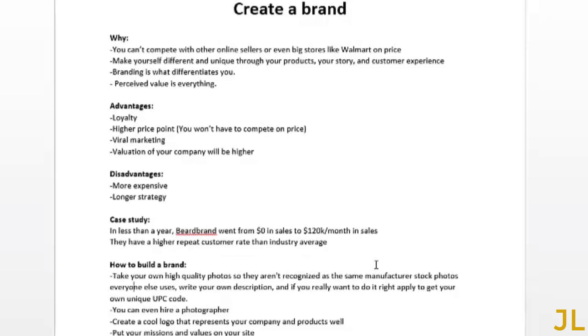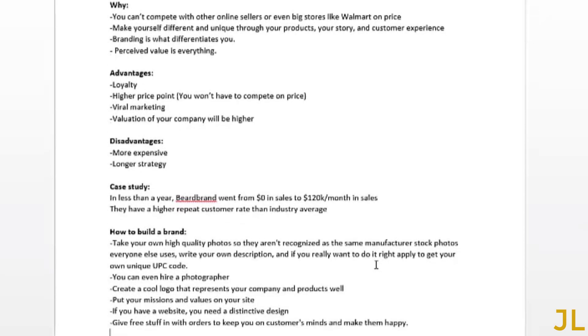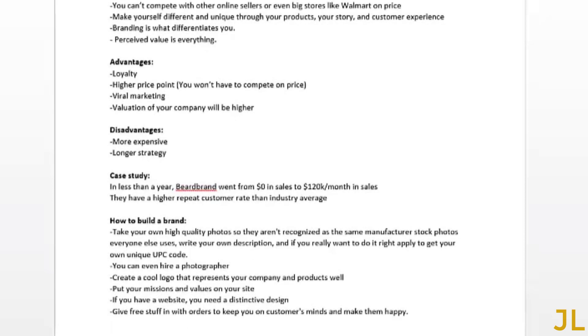Take your own high-quality photos so they're not recognized as the same stock photos everybody else uses. Write your own product descriptions, and if you want to do it right, apply to get your own unique UPC code. If you're not good at taking pictures or don't have the time, hire a photographer. Make sure to create a nice logo that represents your company and products, and put your mission statement and values on your site. If you have a website, you need a distinctive design. Also, give free items with orders to keep your company on customers' minds and make them happy.